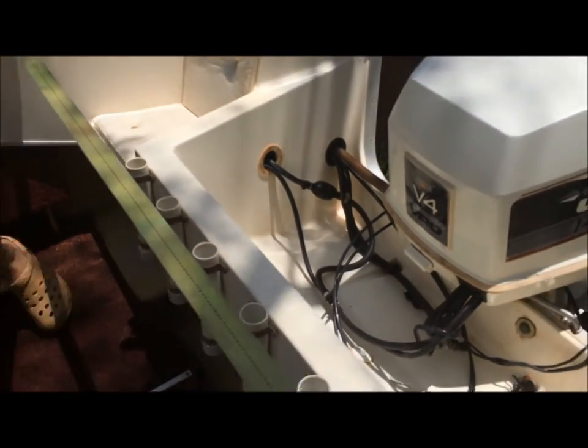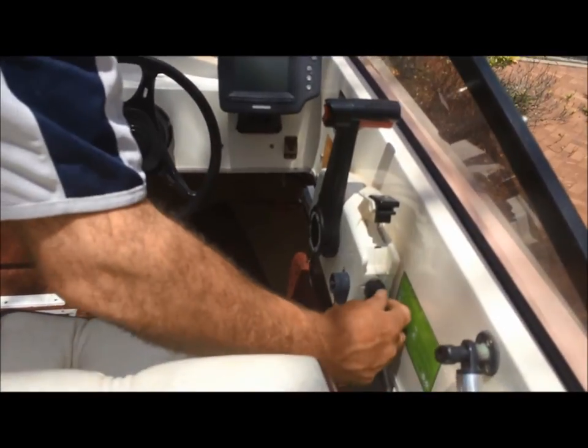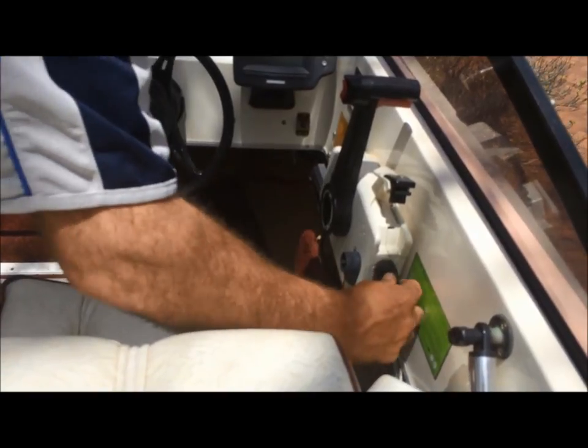Here is a cold start, priming the fuel system up with the start lever. Key in for a bit of choke and she starts on the second turn of the key.